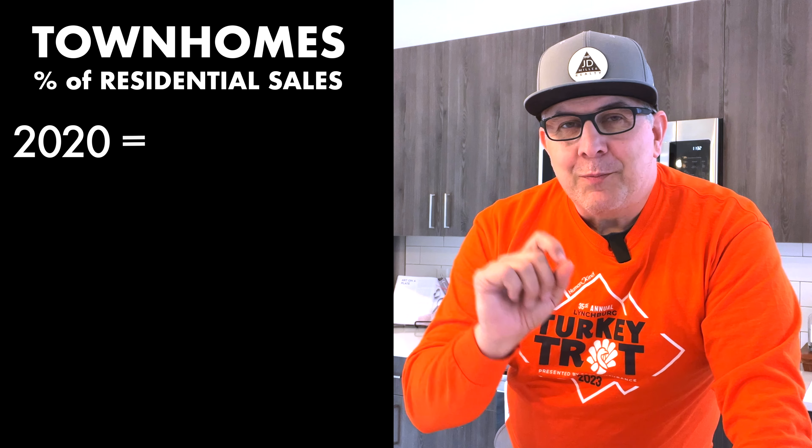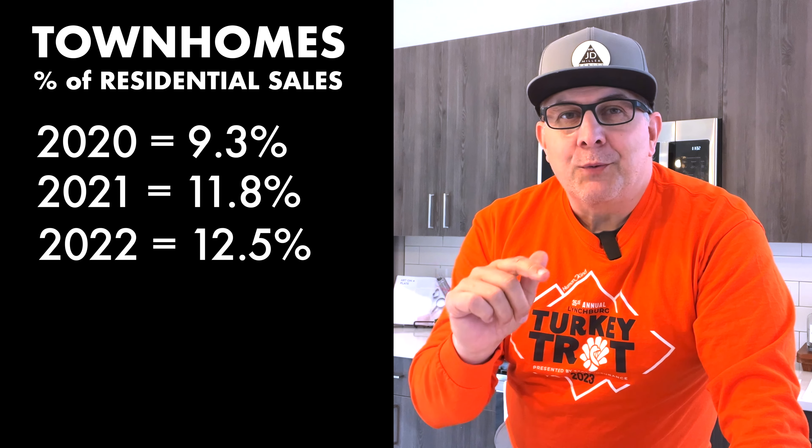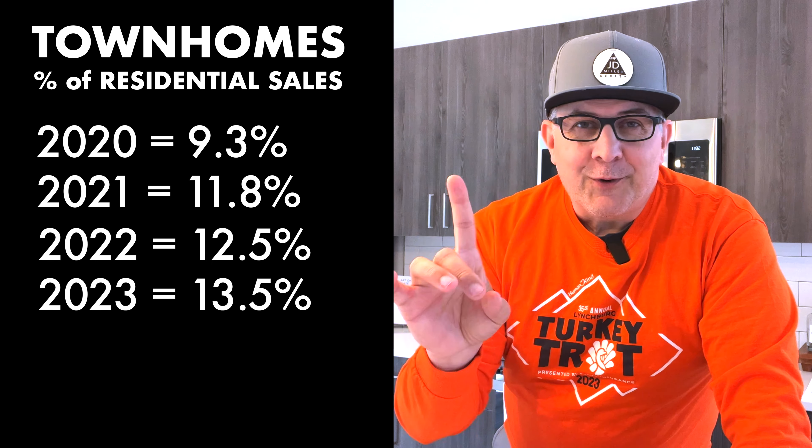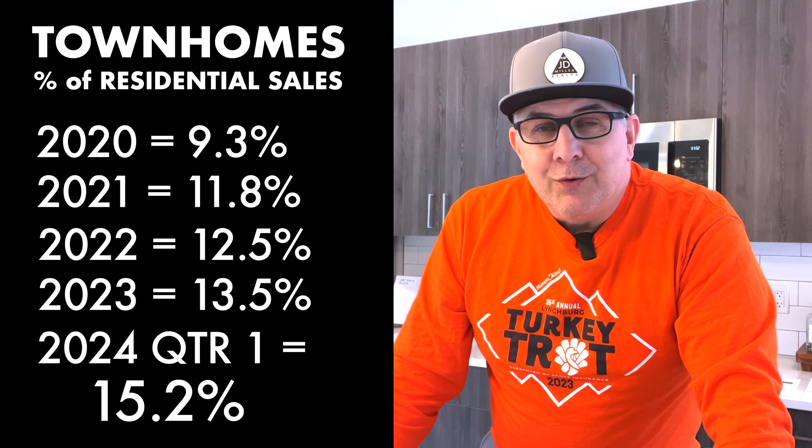Why might someone want to live in a place like this or any townhouse? Low maintenance — you have people taking care of exterior maintenance, the grounds, mowing wherever mowing needs to be done. Let's talk about the townhouse market here in Lynchburg. Starting in 2020 going up to 2024: in 2020, townhouse sales made up 9% of residential sales; 2021, 11%; 2022, 12%; 2023, 13%; and in the first quarter of 2024, we're at 15-plus percent of residential home sales in Lynchburg being townhomes.